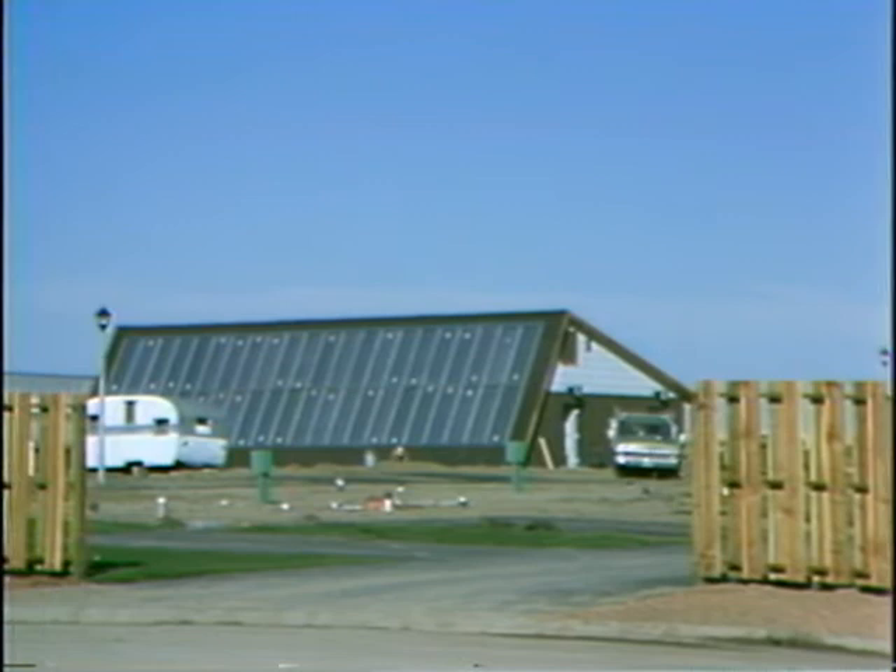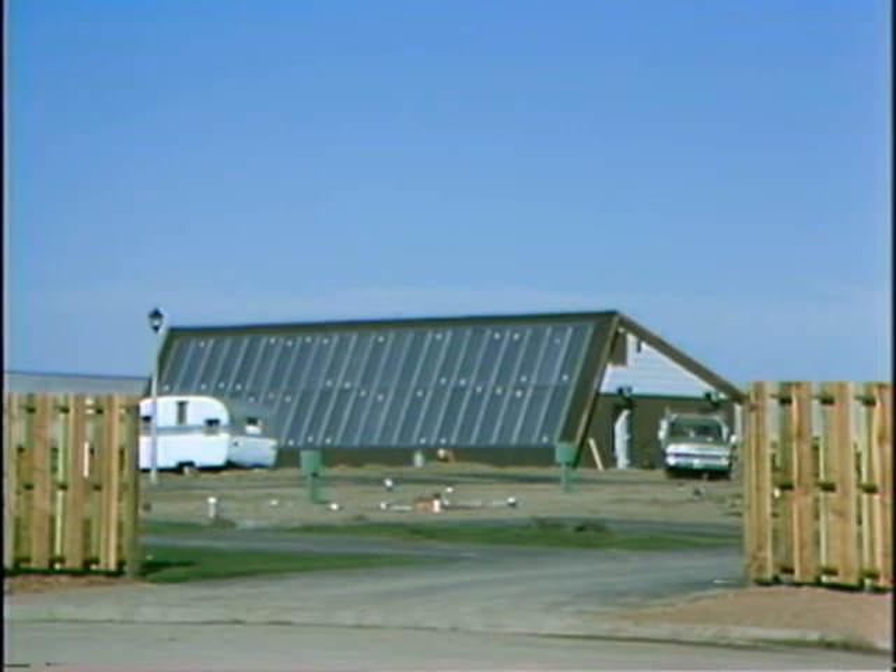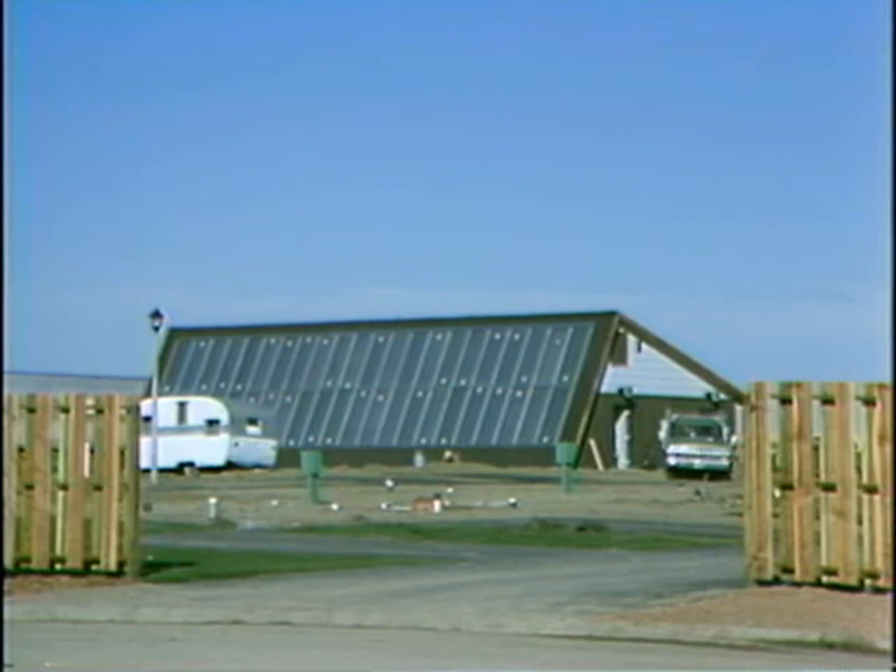The most unique building here at Prairie Hills is probably the wash house and maintenance building. This building provides showers and also a maintenance space. The unique thing about the building is that it is totally solar heated, and the shower water is also solar heated. The large glass panels you see on this face of the building are the solar collector panels.